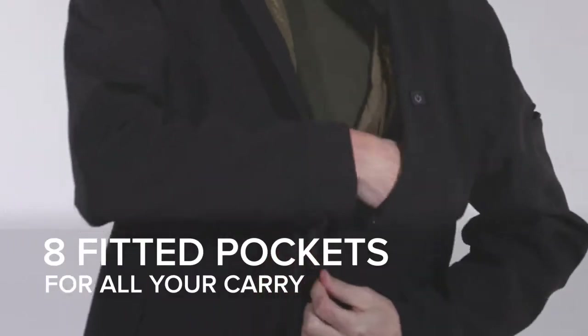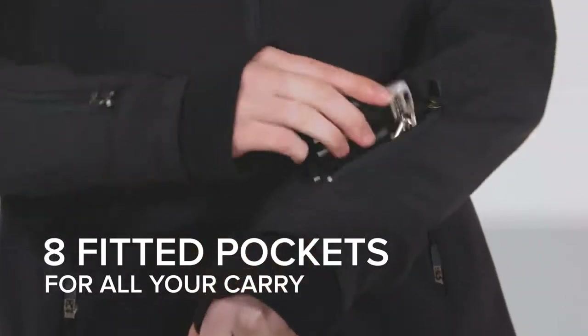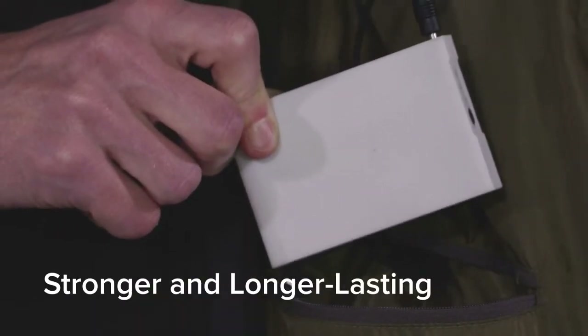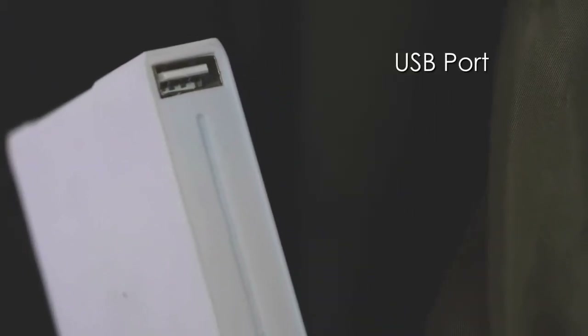Our jackets have eight pockets to carry all your needs without creating additional bulk. We even created our own proprietary seven volt battery that's stronger and longer lasting than your typical power bank, and comes with a USB outlet to charge your phone.